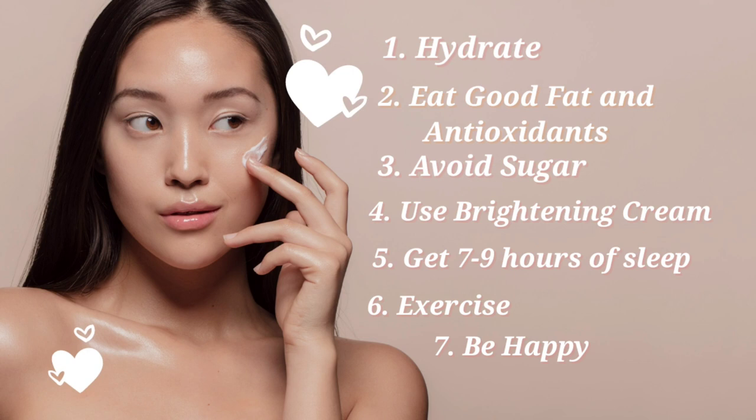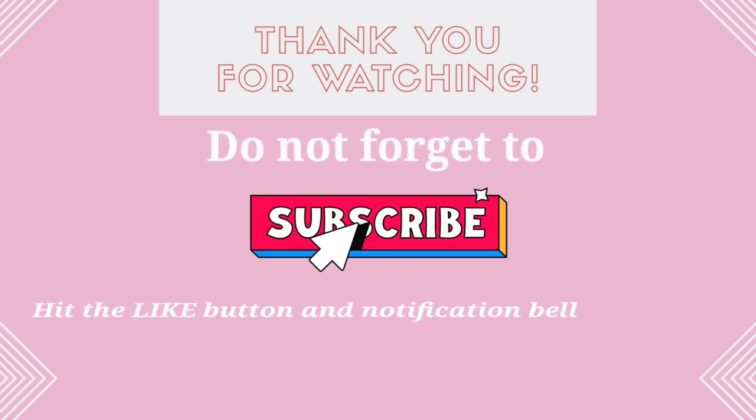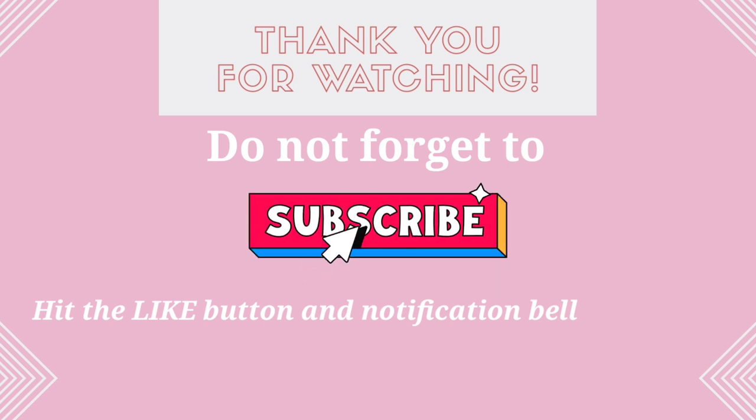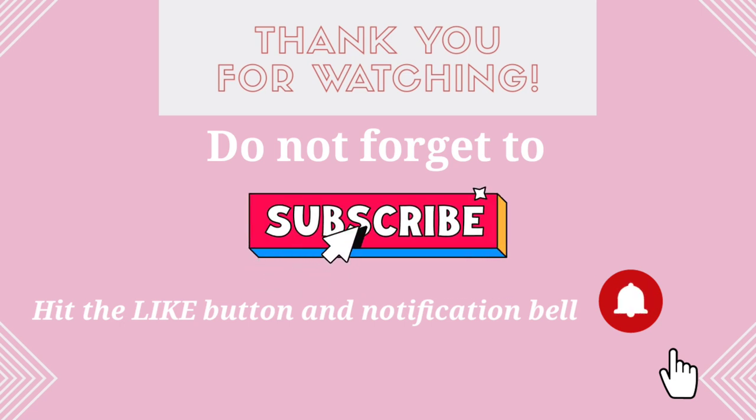The last tip — and certainly not the least — is to get your vitamin D, and the main way to get this is through sunlight. I really appreciate you all watching this video. If you haven't subscribed yet, please do so, and if you liked this video, please press the like button and the notification bell if you want to see future videos from me.